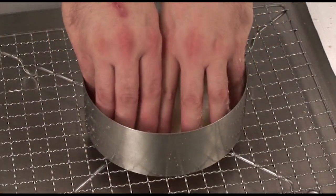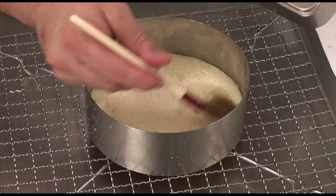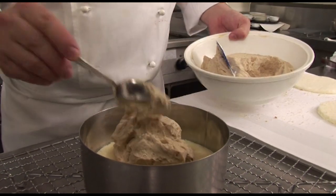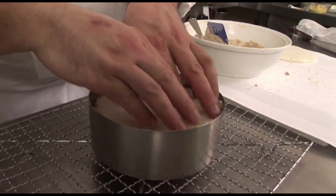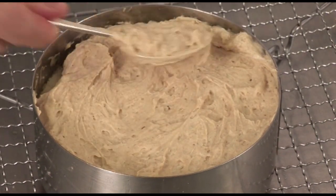Place the cake ring on a rack and put one of the sponge layers in the cake ring. Brush the layer with rum and sugar syrup and then spread with the chestnut cream, or half of it. Then place the second layer on top, brush with the rum and sugar syrup and then fill that with the remaining chestnut cream.